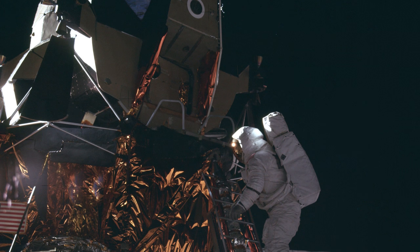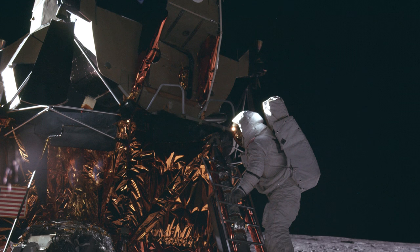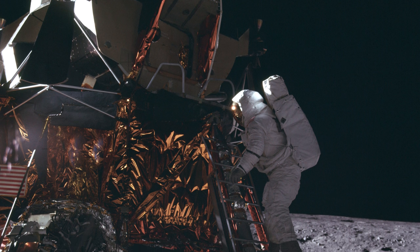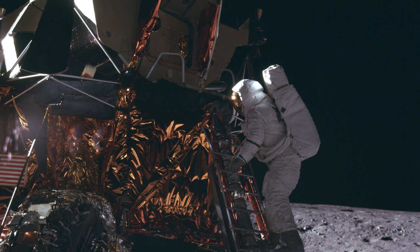Once they made this measurement, Bean and Conrad could partly power down the lunar module and then walk across the Moon. This assured that when they returned, the lunar module was ready to fly to the orbiting command module.